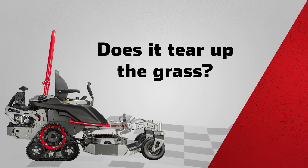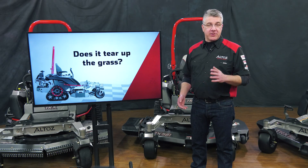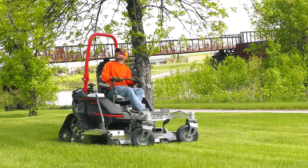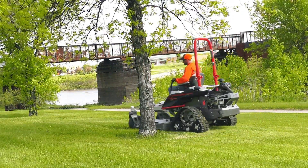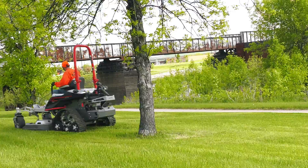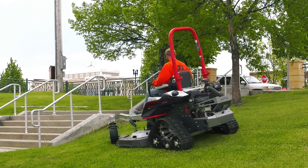Does it tear up the grass? Like any ZTR, it can tear up the grass if operated aggressively. But if the turn is done correctly, ground tearing is non-existent or minimal. Also, keep in mind that tires can spin and rut, whereas the track has better traction with minimal ground compaction or slippage thanks to the large surface area.